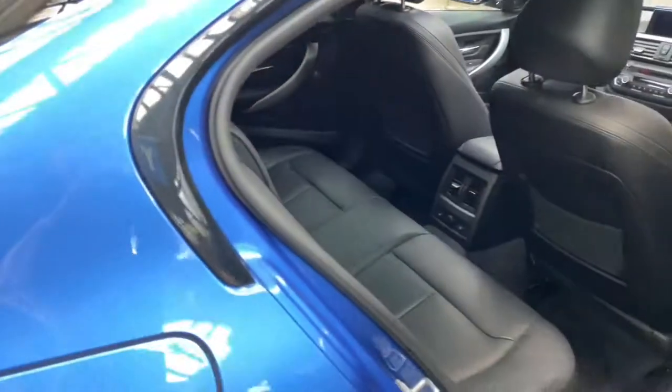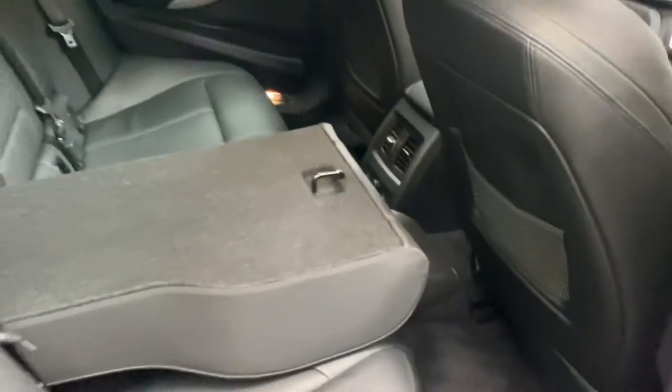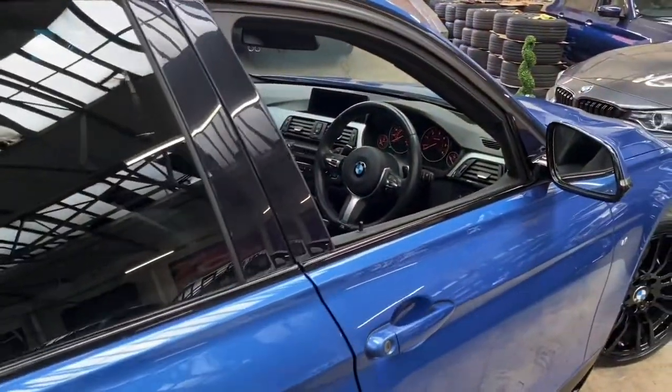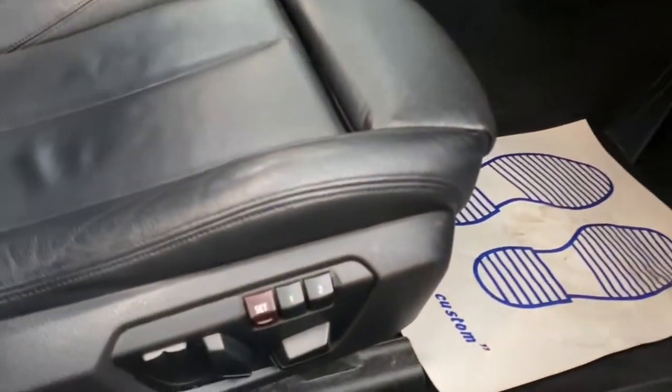Just to quickly demonstrate the split-folding seat action — as you can see, folding that down can give you a lot more luggage room. We'll pop that back up before heading in to the driver's side, because there's yet more special things to get through on this very nice 330d.